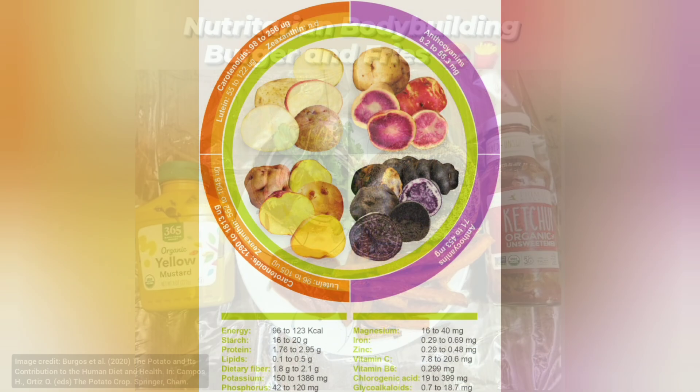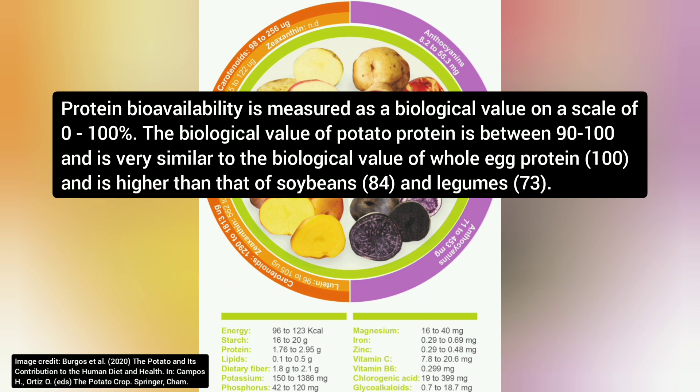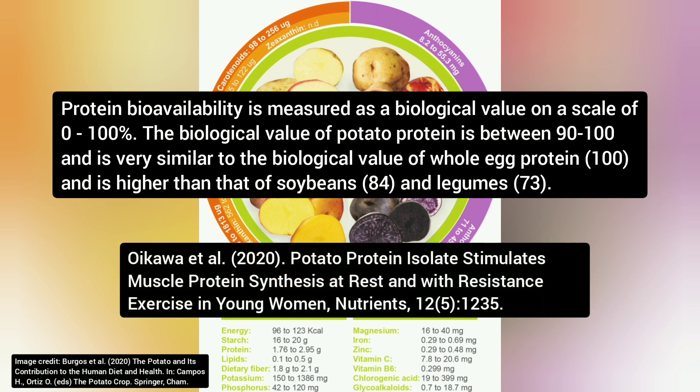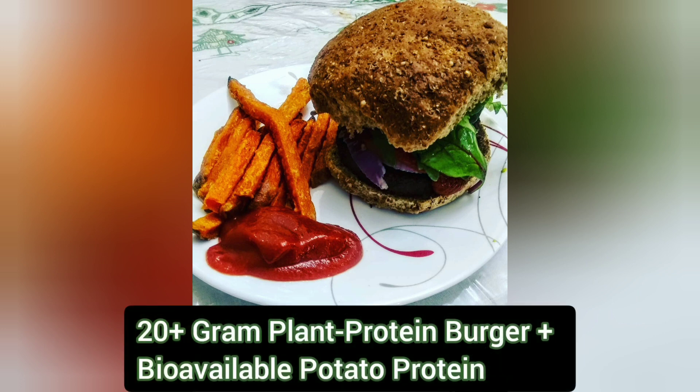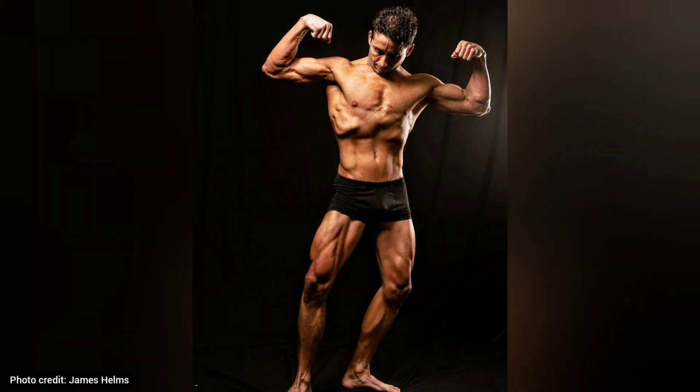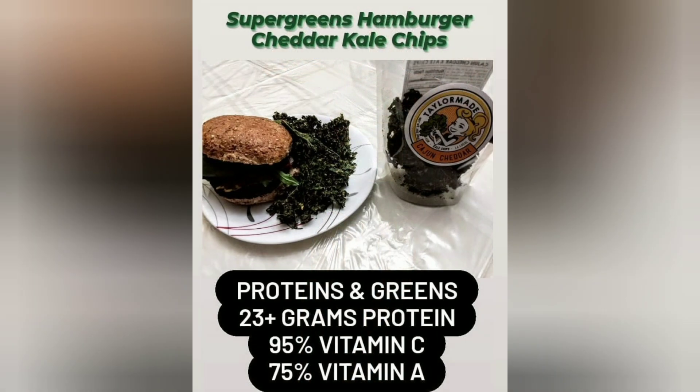The sweet potato fries are a really nice addition. What's interesting is the potato protein — it's a plant protein source. Sweet potatoes in general don't have a lot of protein, but the protein they do have, research has shown, actually has good bioavailability. So now you have a 20-plus gram protein burger and you throw in some potato protein to punch up the bioavailability and synergy. This is like an awesome anabolic meal right here. Occasionally I'll throw in kale chips instead of sweet potato fries — it gives the crunch but with fewer calories, while also punching up nutrient density with vitamin A, C, and antioxidants.